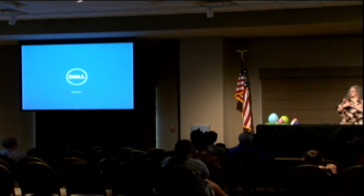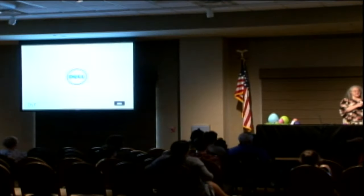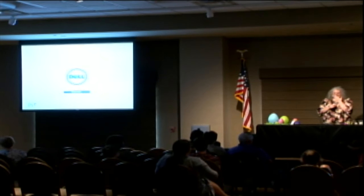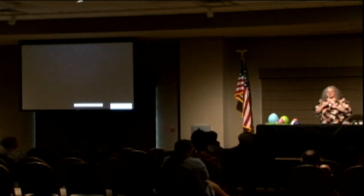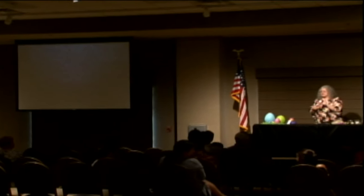Has anybody ever heard of a naked egg? They have shamefully lost their shell. You're thinking: how in the world do you remove the shell from an egg without breaking the egg inside? Well, I'm going to show you — it's pretty cool.